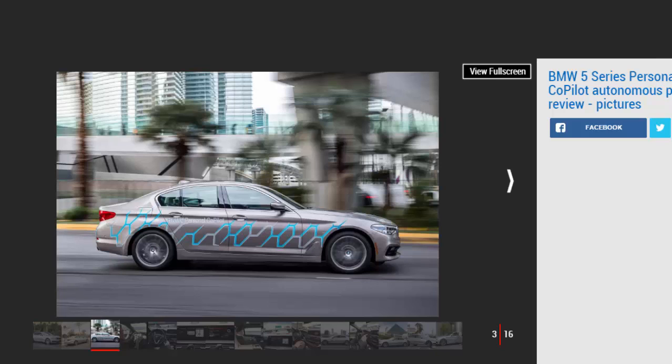BMW's focus for the test, though, wasn't just on the self-driving capabilities of this model. Instead, it was focusing on the question of what can we offer drivers when they're not driving — essentially what will we be able to do with all the free time we'll have in a car that doesn't need us to drive it.